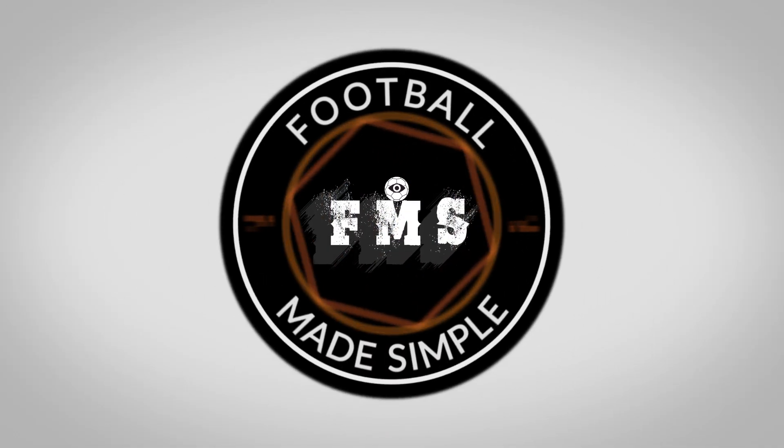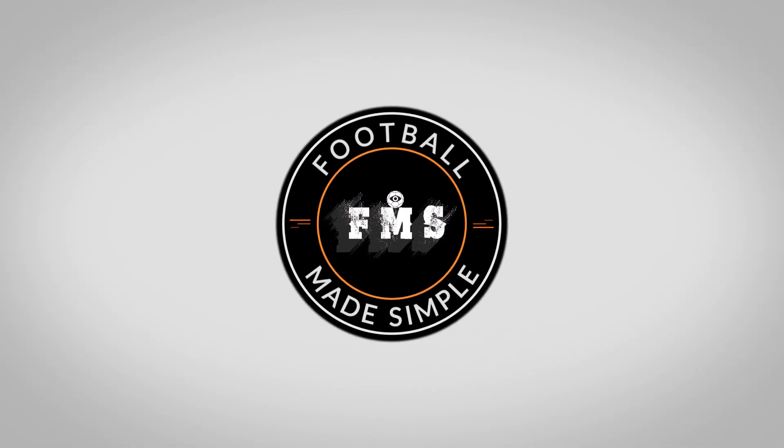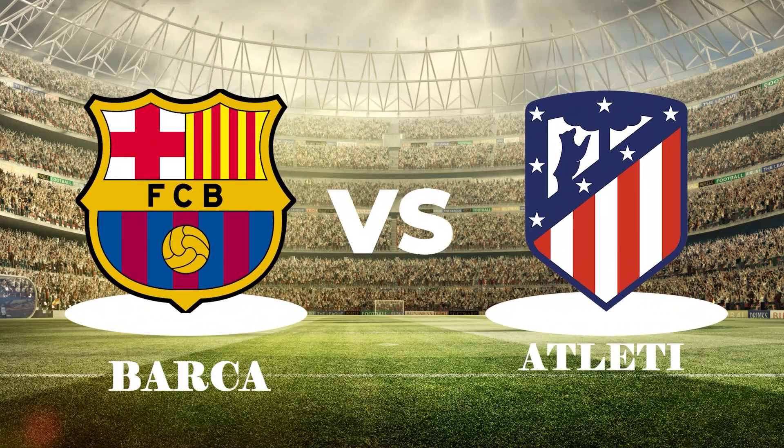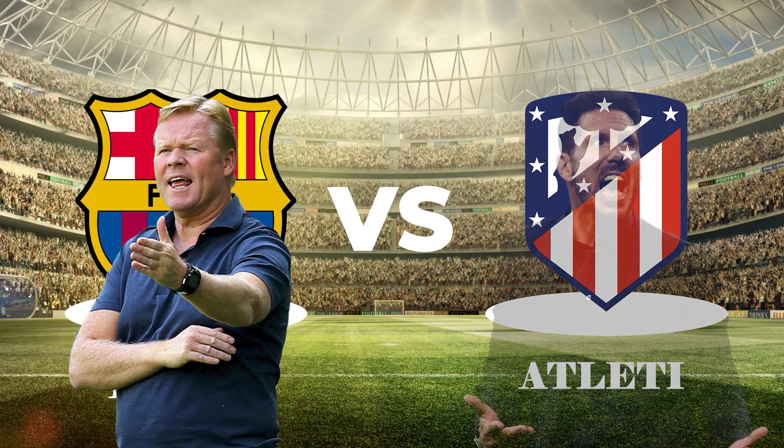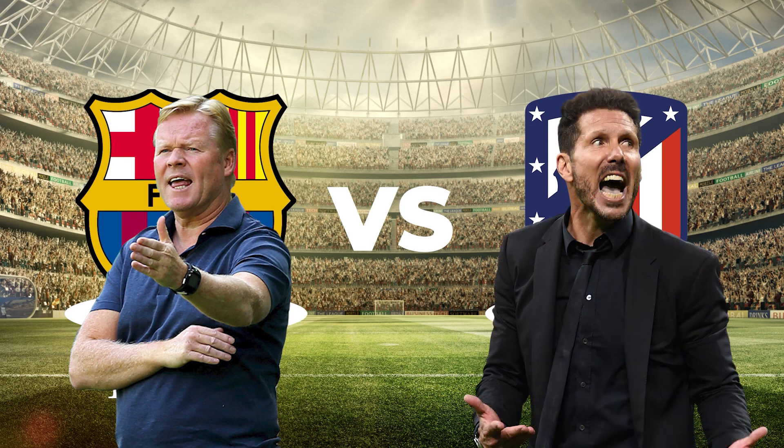Hi and welcome back to Football Made Simple. A potential title decider took centre stage in La Liga, as Ronald Koeman's Barcelona hosted Diego Simeone's Atleti at the Nou Camp.